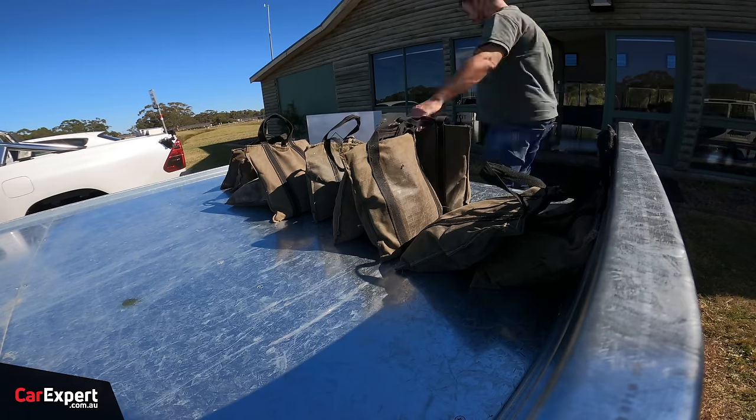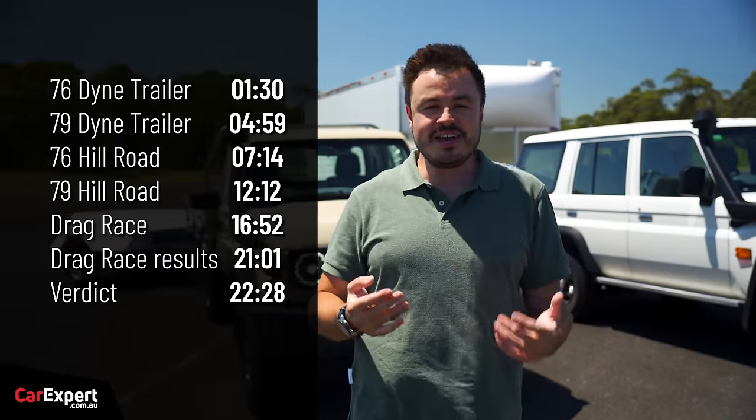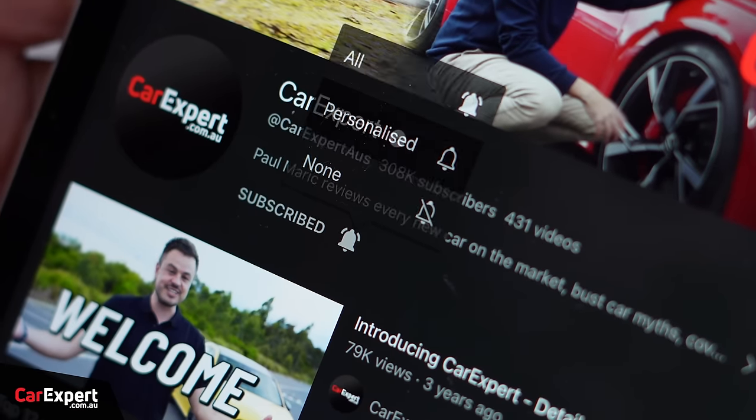I'm going to cap the video off with a drag race and a rolling race as well. You might be wondering these two don't weigh the same — we did think of that. We've added extra weight to the 79 ute so they are as equal as we can make them. You can use the time codes on screen or the YouTube chapters below, and if you haven't already, subscribe and press the bell icon.